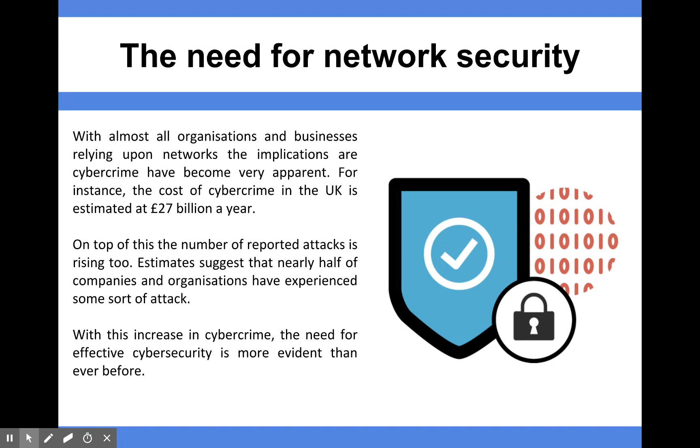So with this increase in cybercrime, it's really important that we have a cyber security strategy, and it's more important than ever before. In the following videos, we're going to look at different types of ways to reduce cybercrime and how companies can make the most of these types of technology.